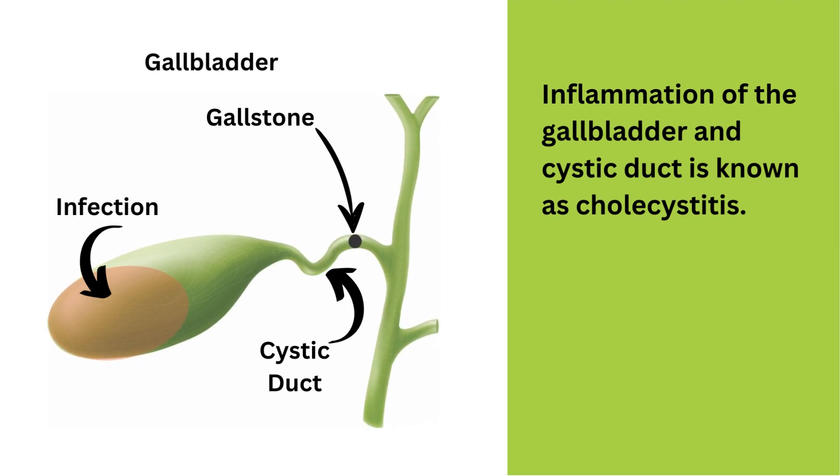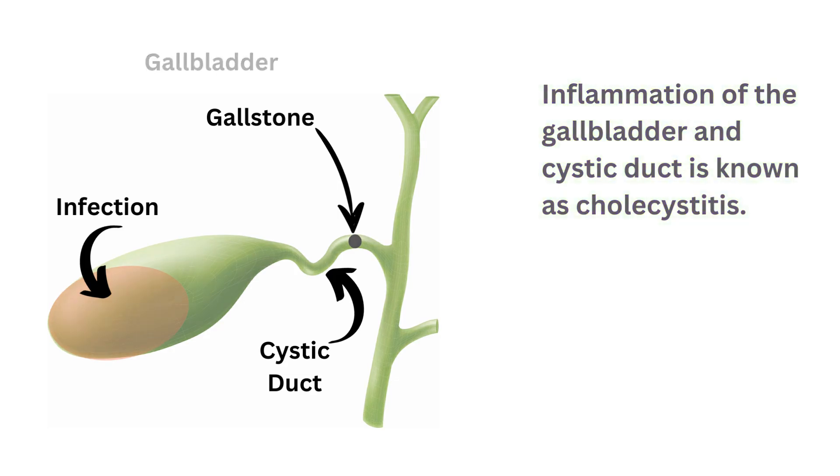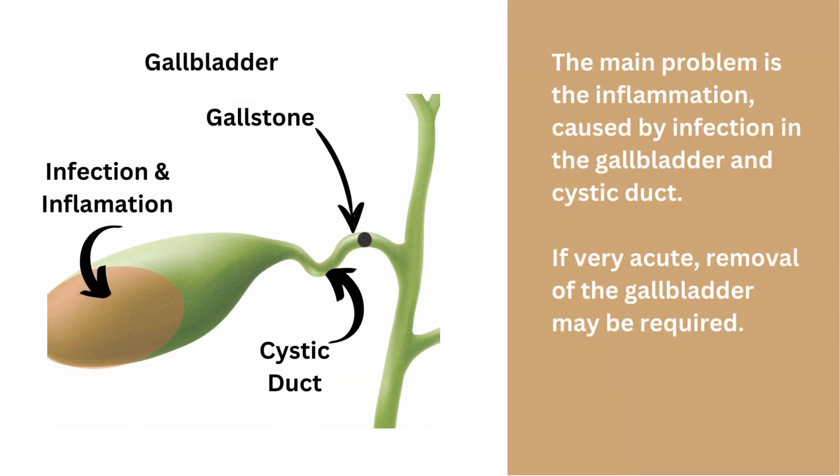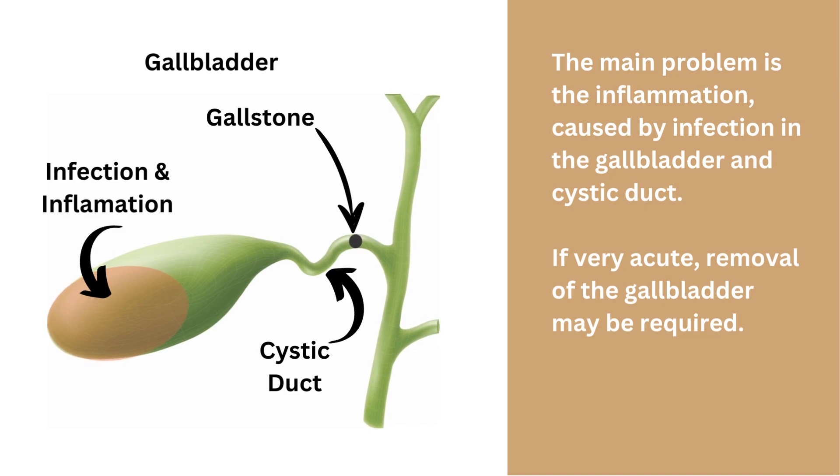Inflammation of the gallbladder and cystic duct is known as cholecystitis. There are often gallstones present, and the stone may be stuck in the cystic duct, causing blockage of the duct from the gallbladder. The main problem is the inflammation caused by infection in the gallbladder and cystic duct. This can be serious, and if very acute, removal of the gallbladder may be required.